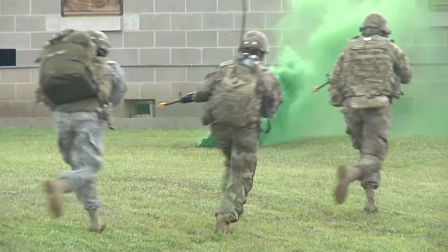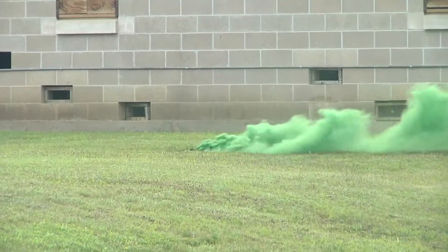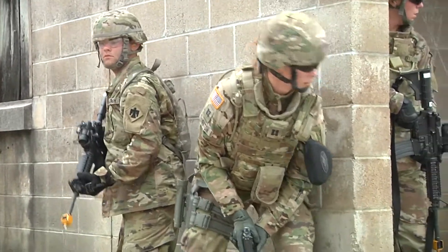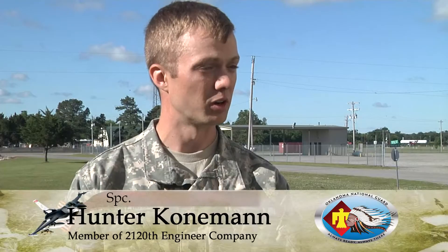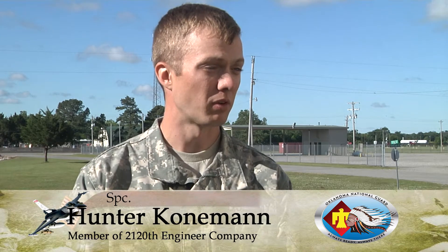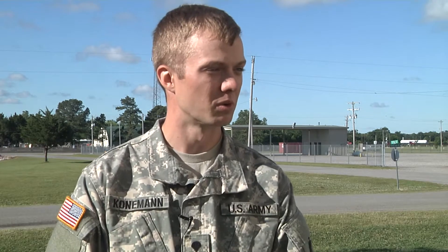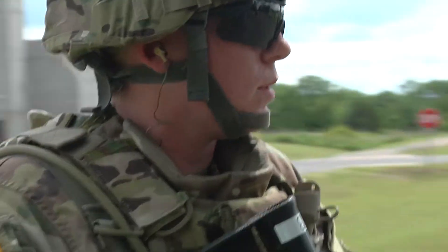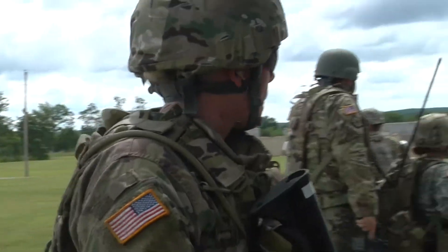This will be the first deployment for Specialist Hunter Koneman. He says he looks to his leadership and those who have deployed for guidance. They say take what you hear with a grain of salt — your experience could be completely different than somebody else's. We've heard some horror stories, of course, and the fun stories. But it's more of a: you've got to get there and experience it yourself before you can make up an opinion about it.